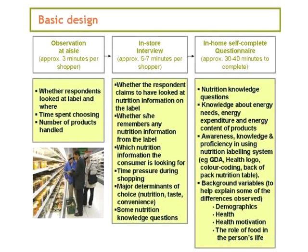In order to give answers to these questions, this study consists of three parts. It started with shoppers being observed at the aisle in supermarkets — how long they were handling products and whether they were looking in any detail at the front or elsewhere on the product. Afterwards, they were interviewed in the shop, asked questions about that particular purchase, including whether they had looked for any nutrition information on the package, which type of information, and where they had found it.